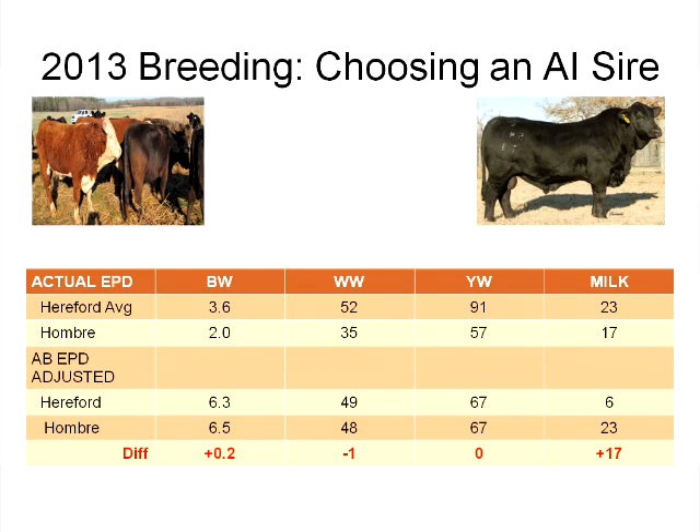We wanted a Brangus sire that wasn't going to sacrifice the weaning weight performance we'd had out of Hereford — low birth weight, low weaning weight was not acceptable. So we took the Hereford sires and their EPDs. At any point in time you can go to a breed association and get current EPDs for a sire based on his pedigree. I went into the Hereford Breed Association, pulled EPDs using registration numbers, and then used the Hombre bull as a comparison to those Hereford sires we had used in the past.